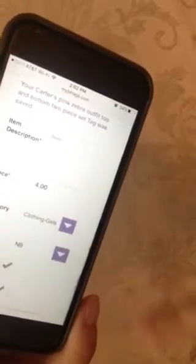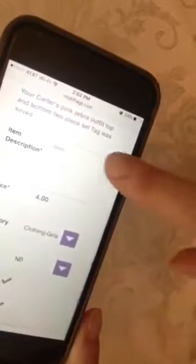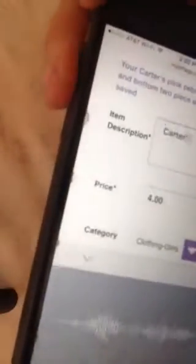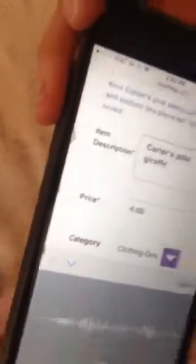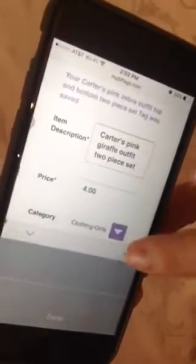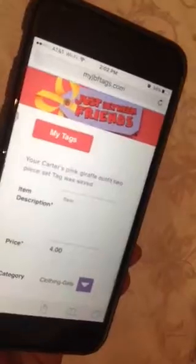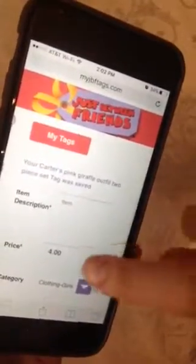What happens now is it tells me that my last tag was saved and it keeps the exact same information — four dollars, newborn clothing, reduce and donate. So if you have a whole pile of the same items you're going to tag for four dollars, it's very simple to get to the next tag. For example: Carter's pink giraffe outfit, two-piece set — this tag is already done. Save and enter and you're on to the next one. That really speeds up the process.